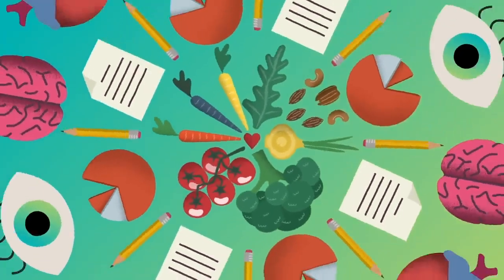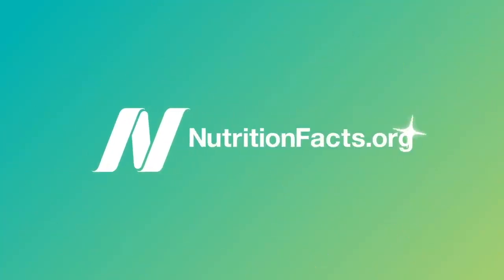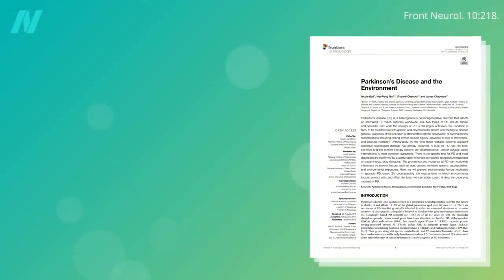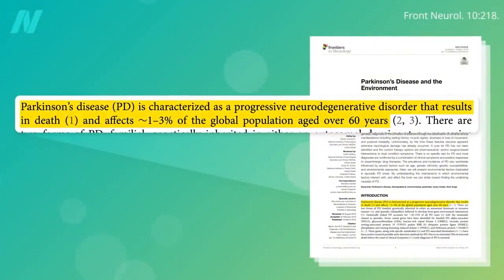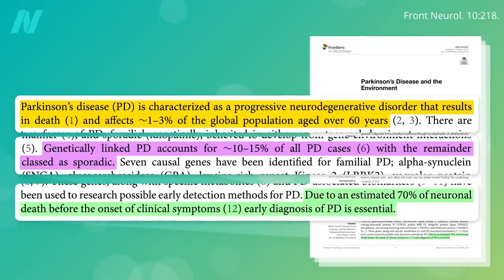Parkinson's disease is an ever-worsening neurodegenerative disorder that results in death and affects about 1 in 50 of us when we get older. A small minority of cases are genetic and run in families, but 85 to 90% of cases are sporadic, meaning they just seemingly pop up out of nowhere. It's caused by the death of a certain kind of nerve cell in the brain.